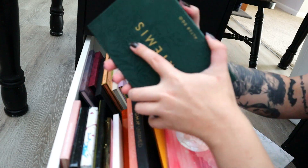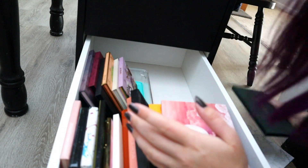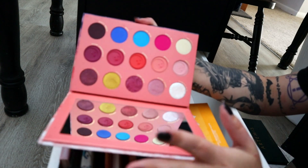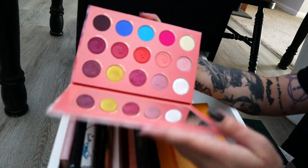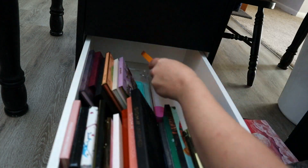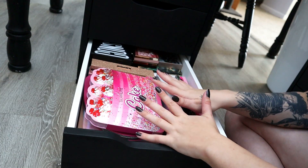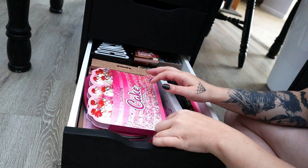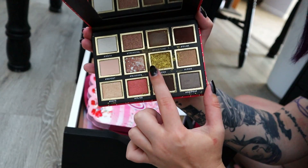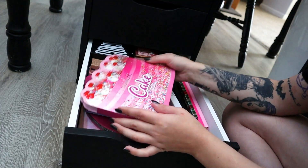This is the last drawer of palettes — these are kind of the bigger ones or things that just didn't fit in other drawers. We have a Catrice palette, this is Instabay. I got it from Ulta but I had to repress this green shade and I never reached for it because it got all gross from repressing it. So I'm going to declutter it because I never used it once — apparently I didn't need it.